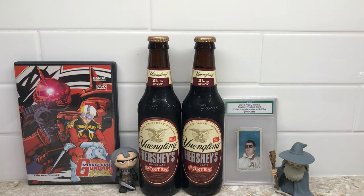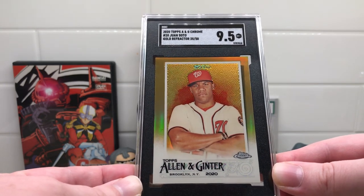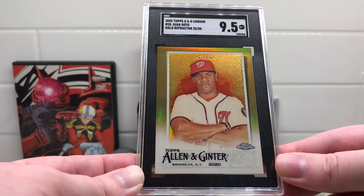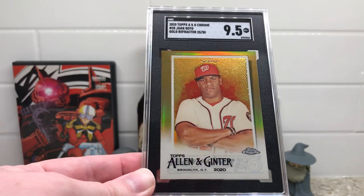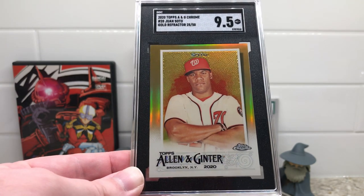Next, from 2020 Topps Allen & Ginter Chrome, this is the gold refractor numbered out of 50 of Juan Soto. Bought this at the Philly show for $50, so I was really hoping for a 10 on this, but it got a 9.5. This was the only card I was slightly disappointed with, but a 9.5 is still really good. When I was paying $50 I was kind of hoping for a gem, but it's going right into the slab Soto collection, so it doesn't matter — I'm still keeping it.